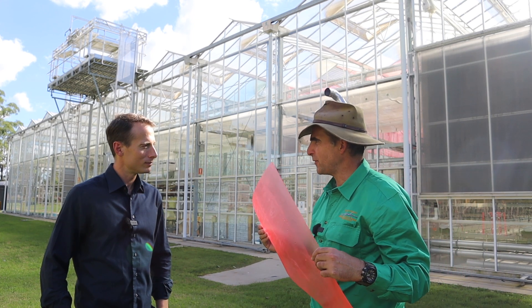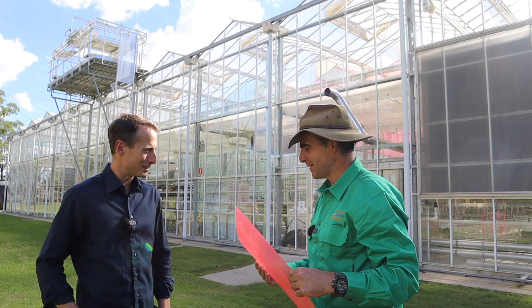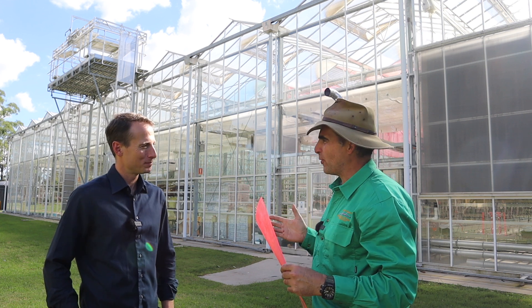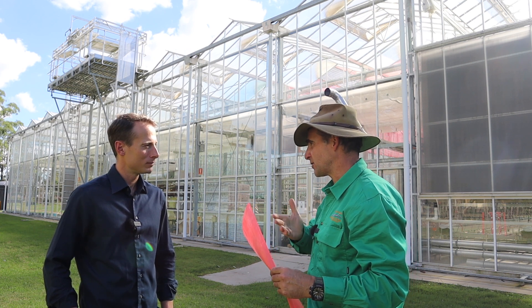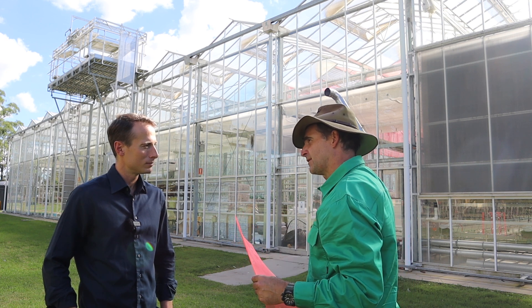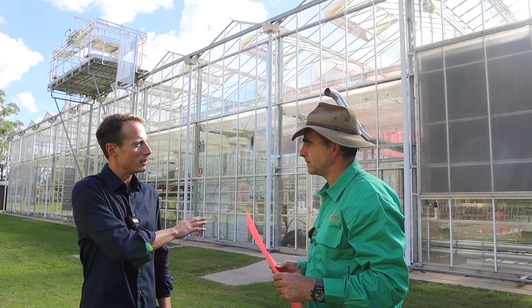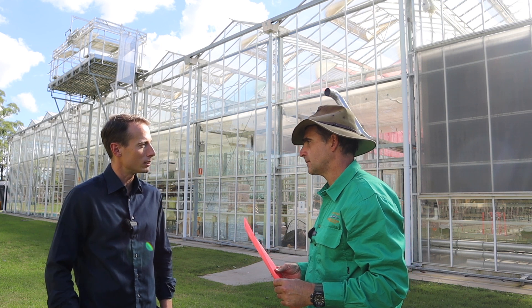Who could have thought a piece of red plastic could do so many things potentially for an industry? It's both very simple and very complicated at the same time. How important is it to you that great research facilities like Western Sydney University trial your product when you're going out commercially? It's incredibly important. Major growers need to see independent trials conducted by places like Western Sydney University in order to see that the product is doing precisely what it's designed to do.